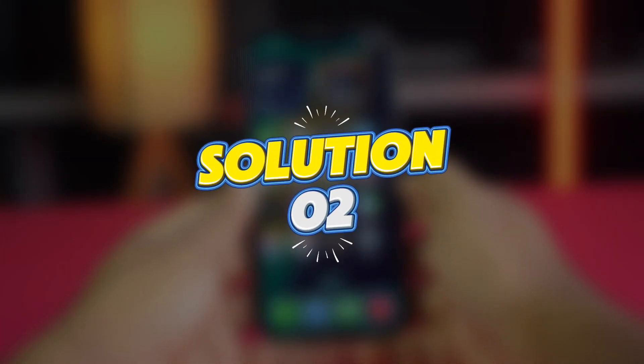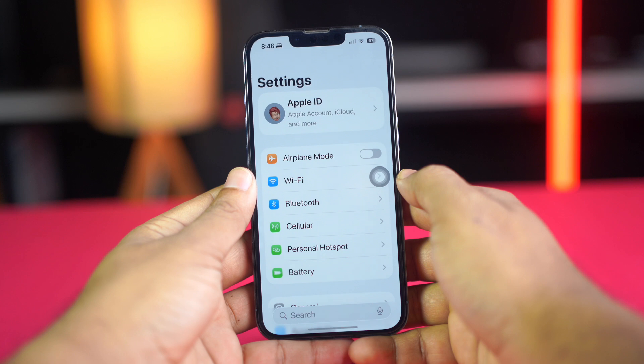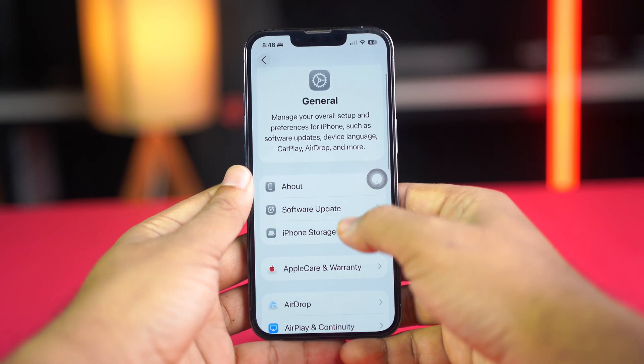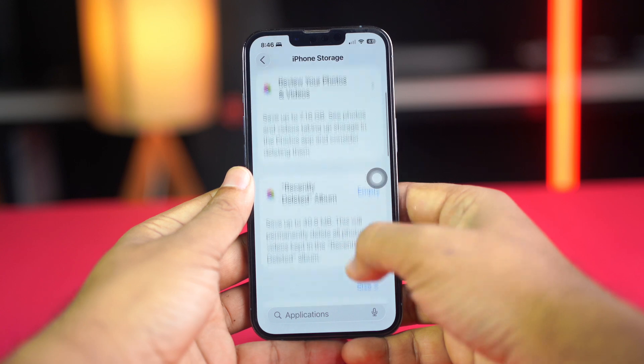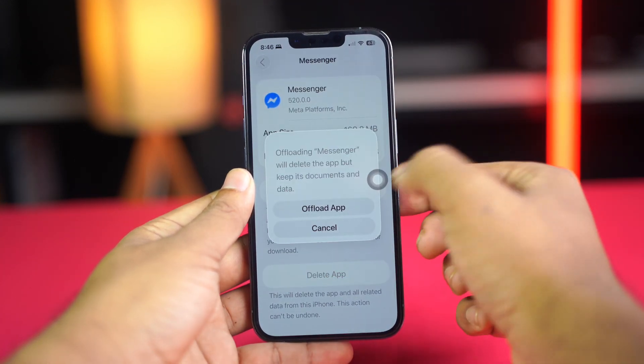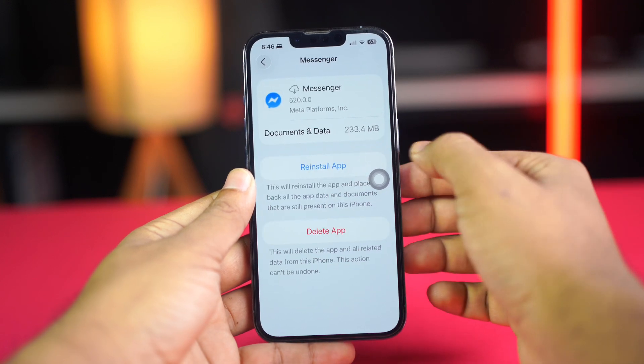Solution 2: Offload the app. Open Settings and scroll down. Tap General, scroll down, and tap iPhone Storage. Find the Messenger app and tap Offload. Tap Offload again, then tap Reinstall. Now check again.